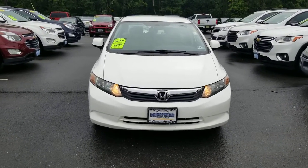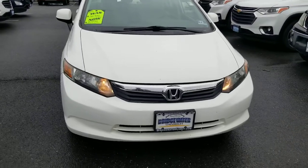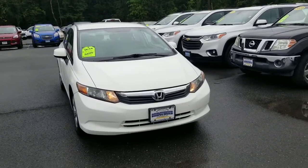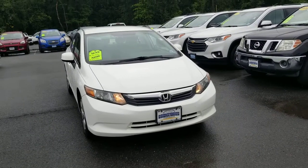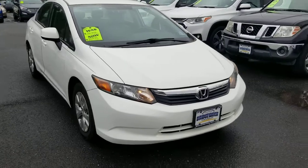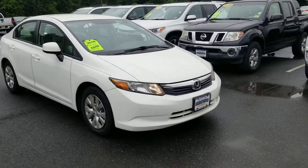Hello everyone, this is Saeed Naqvi here at Bridgewater Chevrolet. I just wanted to help you guys get a closer look at this 2012 Civic I have. It's definitely one of a kind. It has 81,000 miles and is in amazing condition. As you can see, it looks good.